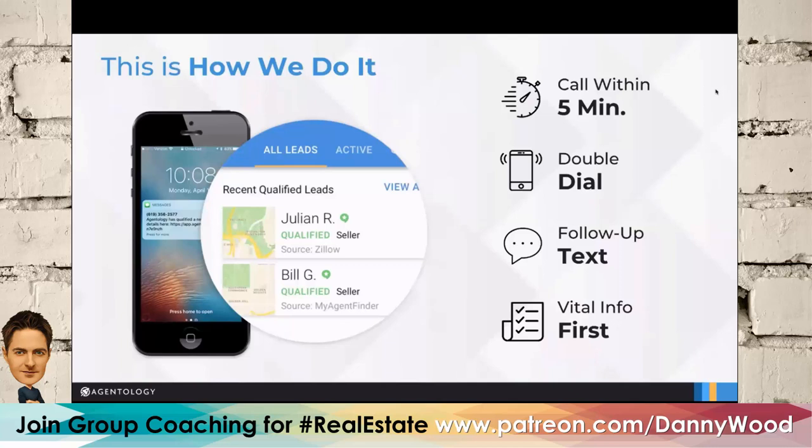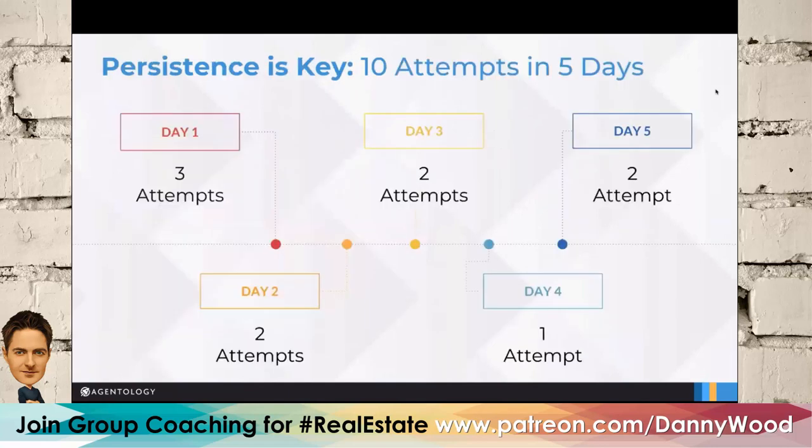Here's a look at our cadence. We call within five minutes, generally between 9 a.m. and 8 p.m. We always start with a double dial — we found that to have the highest conversion. If they don't answer, we immediately send a text. The double dial means calling back to back twice. Think about it — when a friend calls and you don't answer, if they call back you think it must be important. I wouldn't call it trickery, but it certainly works.